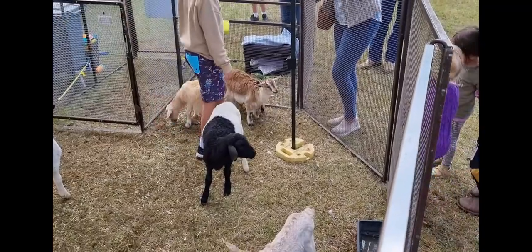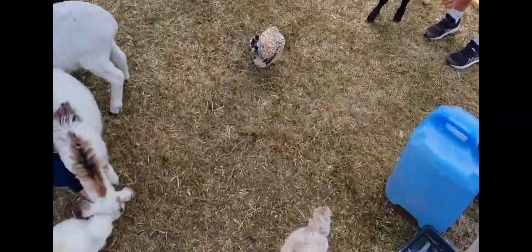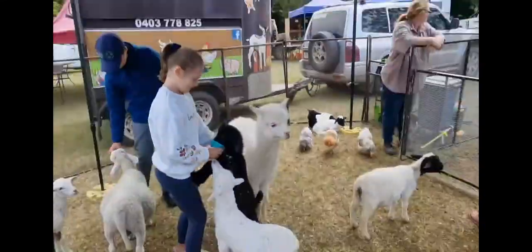Oh man, I want that little pig - he's gonna taste so good. There's a duck as well and there's a llama or alpaca in the middle. He's pretty cool.